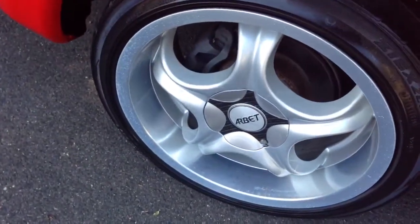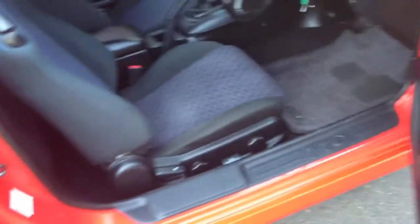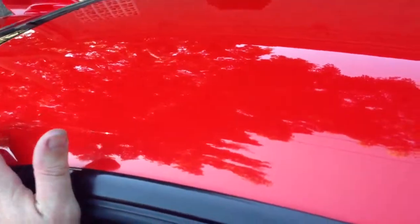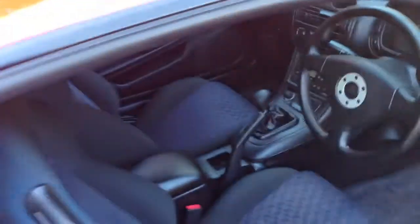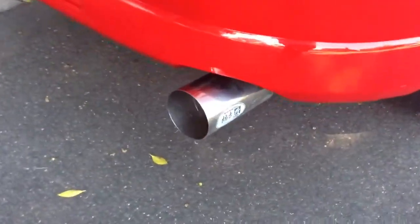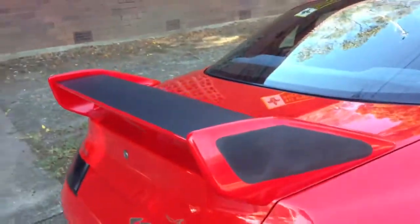These things are a little screamer — every time I jump in one and drive it, it reminds me how good these FTOs are. They were car of the year in Japan at one stage, and the 2 litre V6 is a little screamer. They sound glorious, they rev out beautifully. This one is fitted with a Kakimoto exhaust pipe as well, which enhances that beautiful sound.